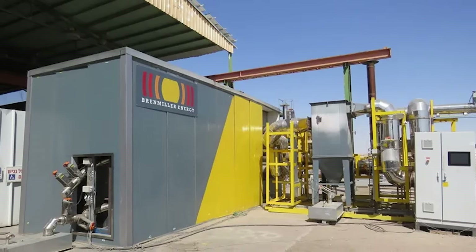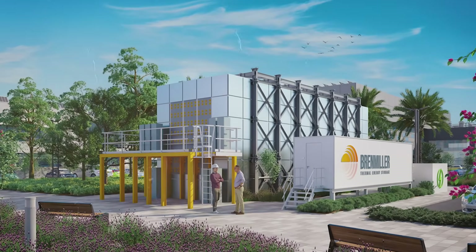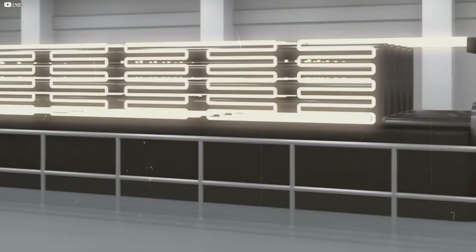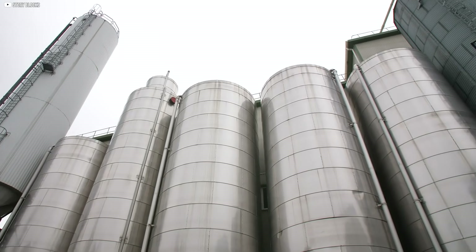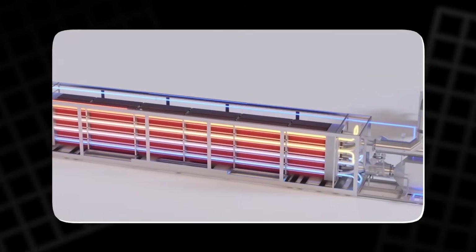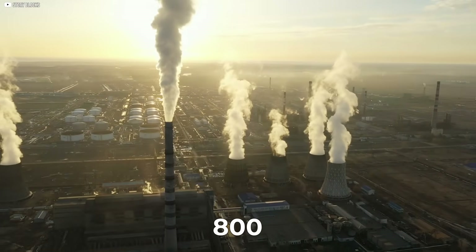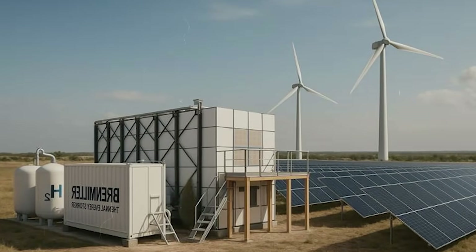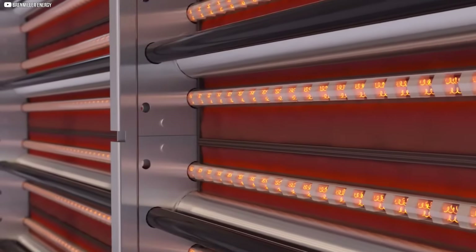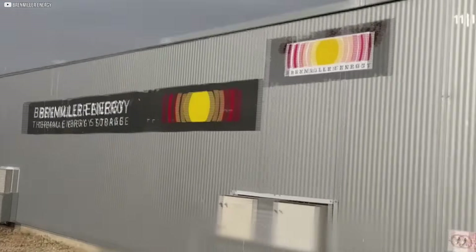What sets B-Gen apart isn't just what it stores, but how it fits. Its lower heat range, maxing around 500 degrees Celsius, makes it ideal for tasks like drying, molding, and pasteurizing. These processes don't need fiery extremes, but they do need reliability. One of Brenmiller's standout deployments is at a Brazilian factory making water tanks. There, a B-Gen battery charges using biomass like wood chips and replaces natural gas in plastic molding machines. The result? A 75% drop in heating costs and nearly 800 fewer tons of emissions each year. It's modular, flexible, and refreshingly low-tech — no rare earths, no explosions, just heat tucked away in crushed stone. Where Rondo aims for the high end of industry, Brenmiller anchors the middle, quietly replacing fossil fuels one factory at a time.